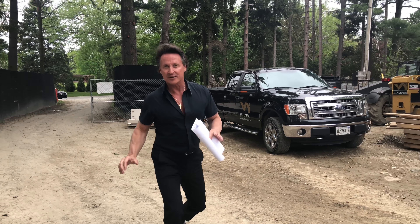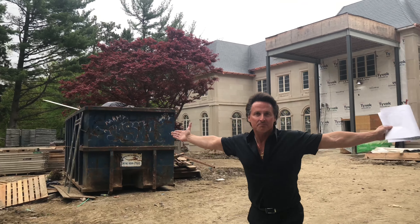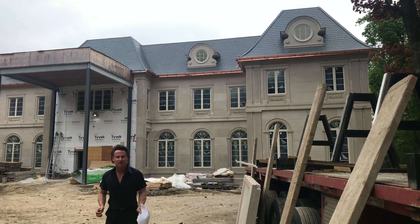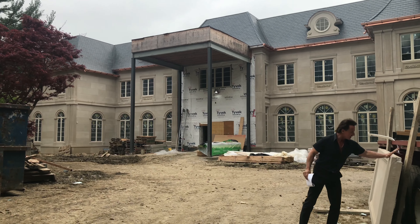Okay so here we are back on a Valleymead site and boy do I have something to show you. Look behind me. This is 40,000 glorious feet of Big Macho House. Now check it out.